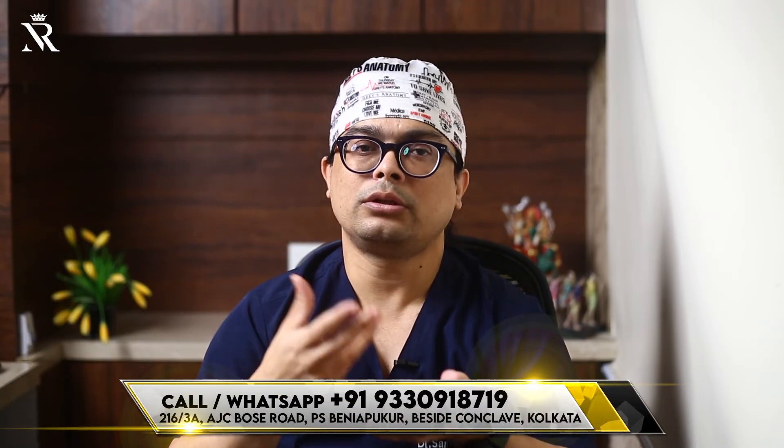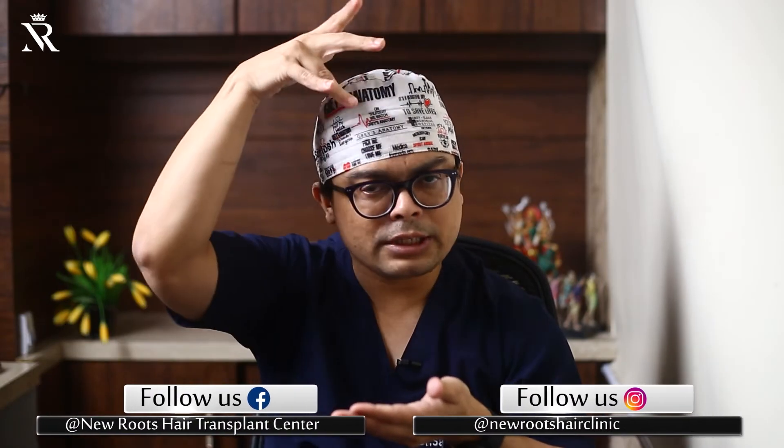Now the indications - where do people use body hair transplant? First, advanced aggressive hair loss more than grade 7, where the donor area is limited. Second, scarred areas. Third, when the donor area is very short or very low, we can use body hair transplant. You can also combine body hair transplant along with normal hair transplant for full coverage.